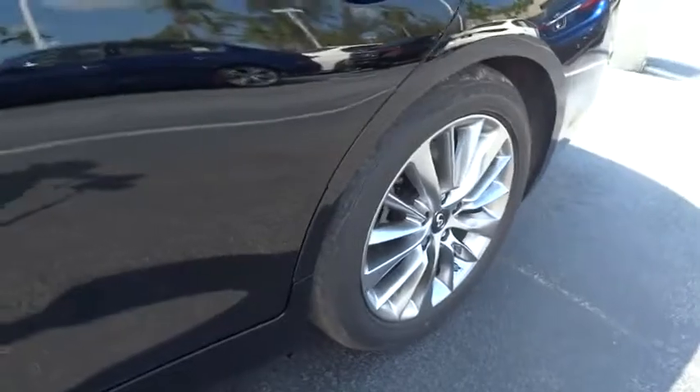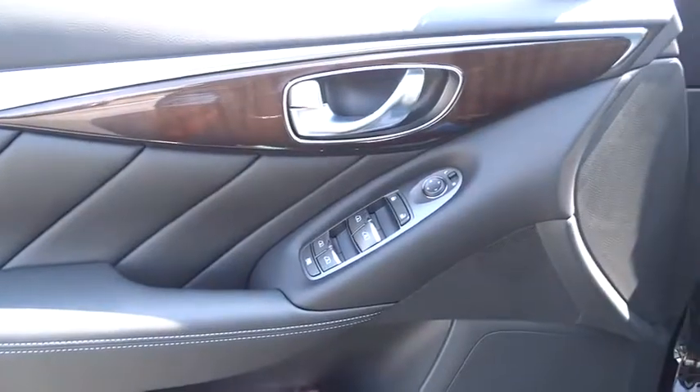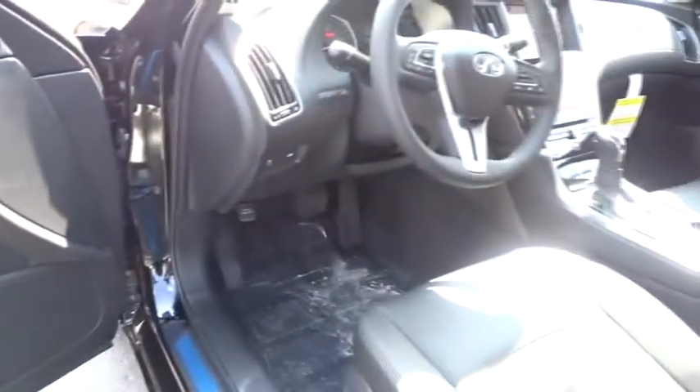Heated steering wheel, compass, fog lights, rear window defroster, power windows, remote keyless entry, tachometer. Take this vehicle for a spin and see why so many shoppers are now proud owners.